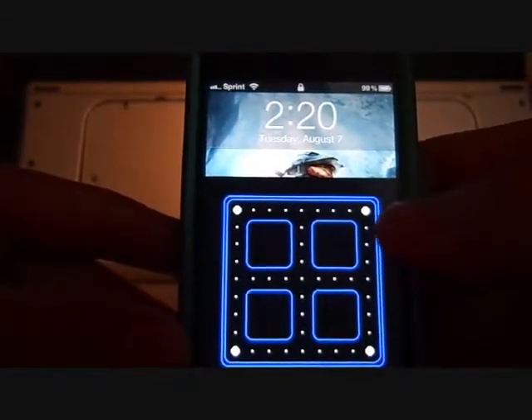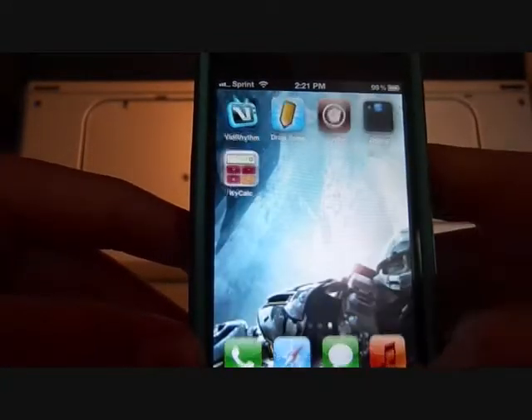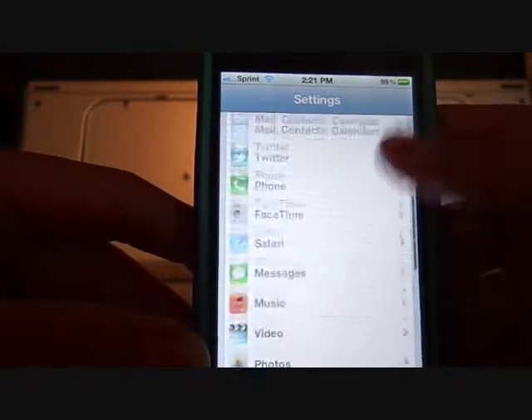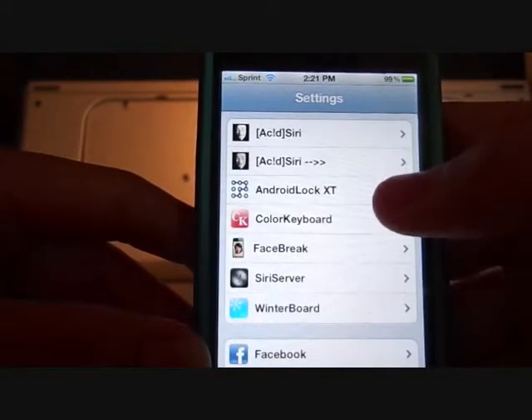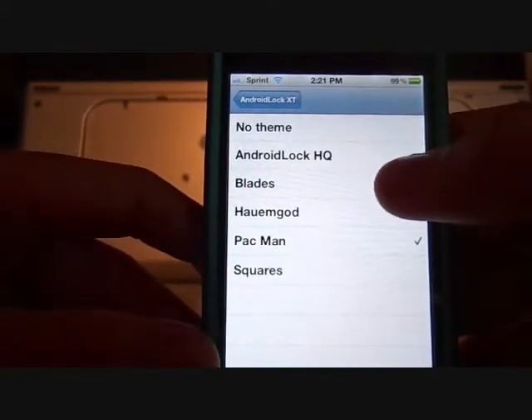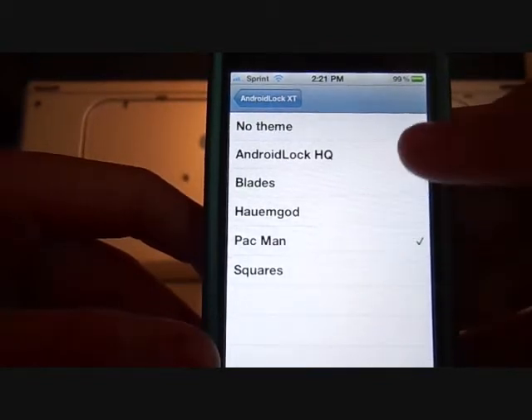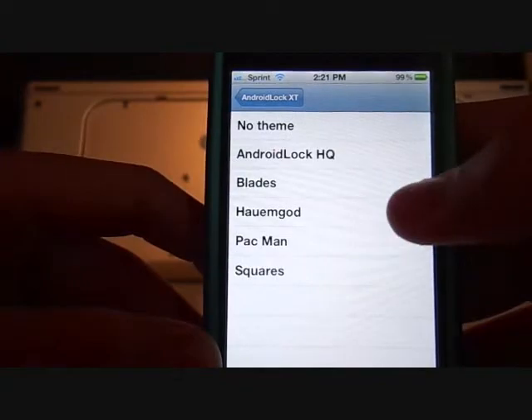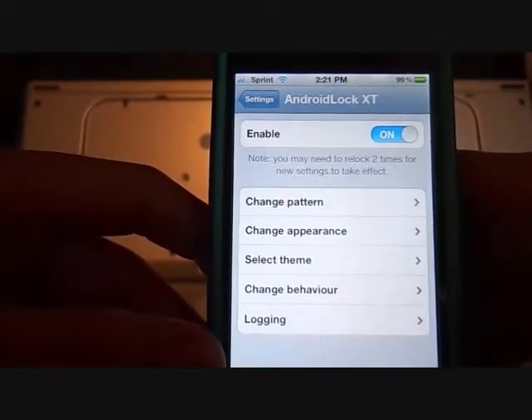You can also get different types of lock screen passwords — like a Pac-Man password and more. You can get different types such as squares, the regular Android one, blades, brick wall, Pac-Man — just all that fun stuff.